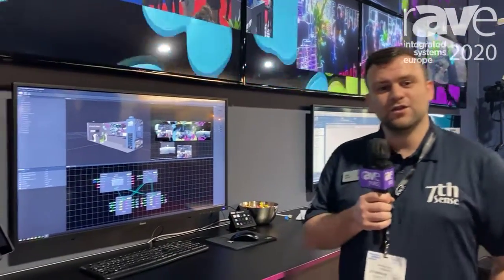Hi, I'm Matt Jones from 7th Sense. I'm here at ISE 2020 to talk to you about our new Juggler product.